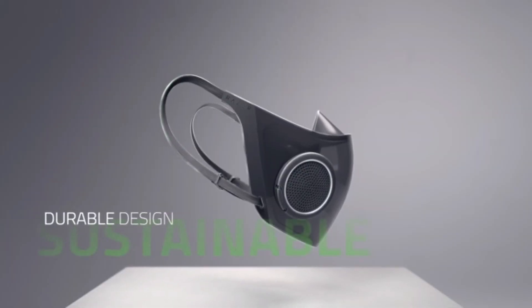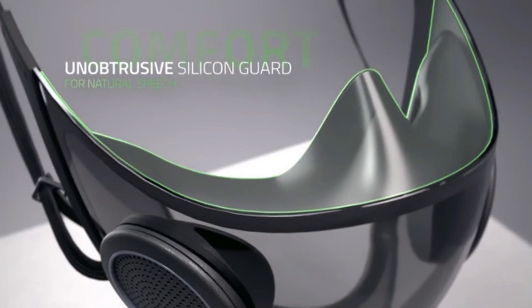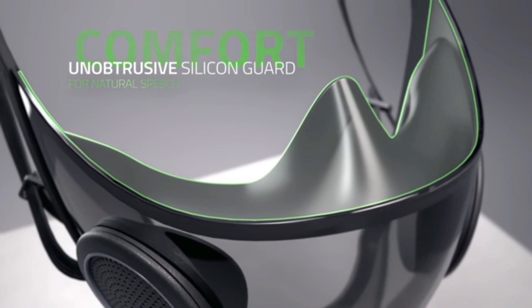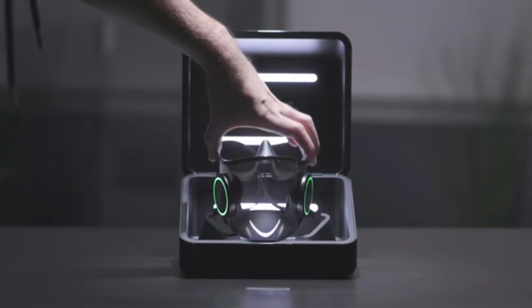It is made with recycled plastic, they claim, so it's sustainable. It has a silicone guard around the top to provide an airtight enclosure. Since it has breathable ports on it, you don't really need it to be open anywhere else. And it keeps the mask off of your mouth so that you can have further comfort.